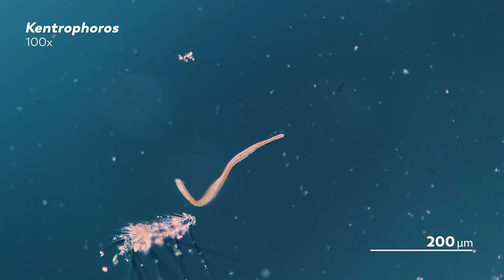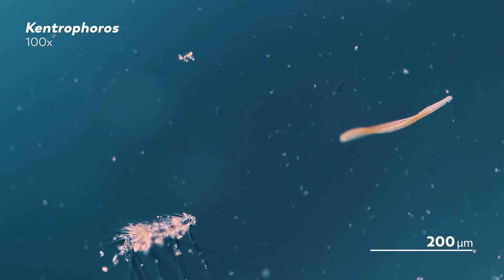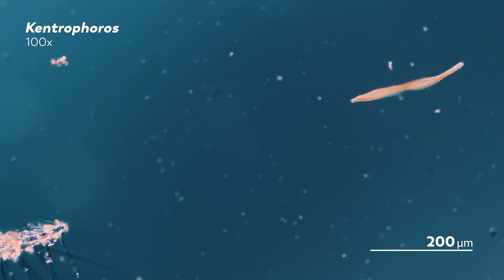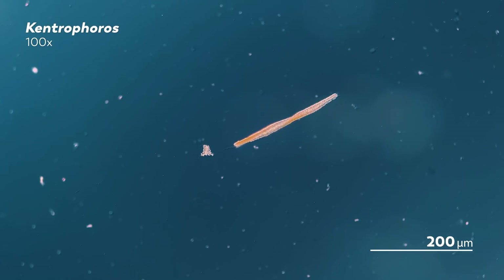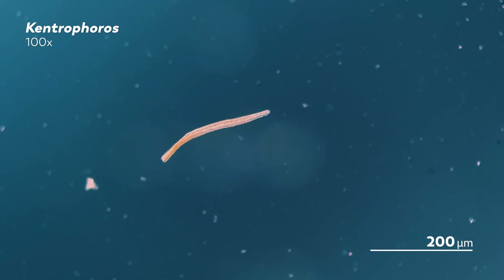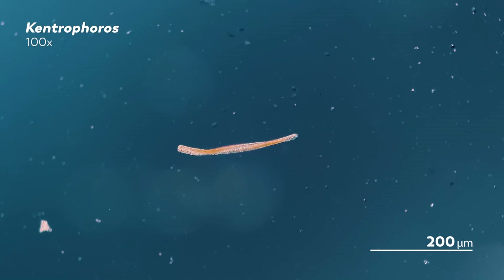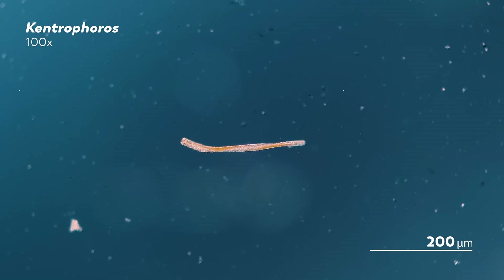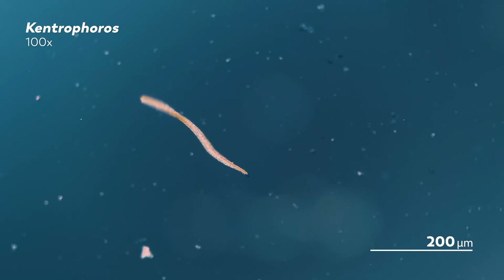This is Kentrophorus, a ciliate that James, our master of microscopes, had been searching for, receiving samples from all over the world in the hopes of finding it gliding around. And finally, it turned up in some sand samples he received from the Adriatic coast of Italy. When you look at it, this Kentrophorus probably doesn't seem particularly special — it's just slowly gliding along the slide, looking a bit more like a worm than a fascinating case study in epibiosis.